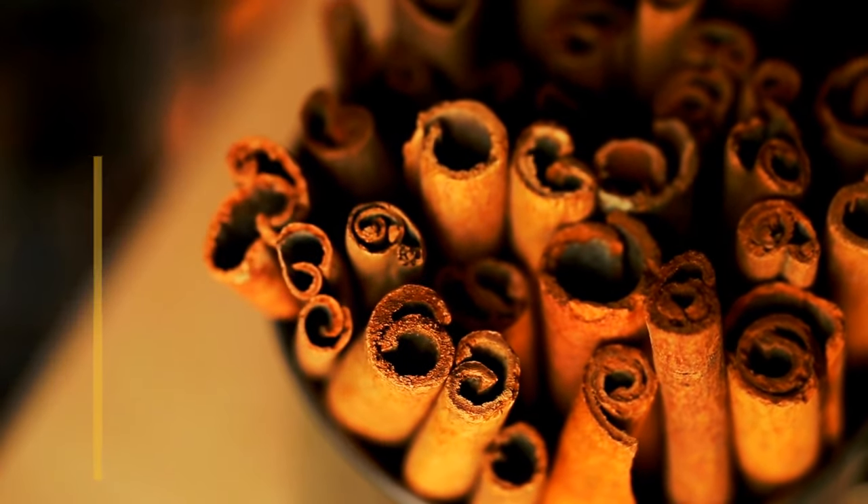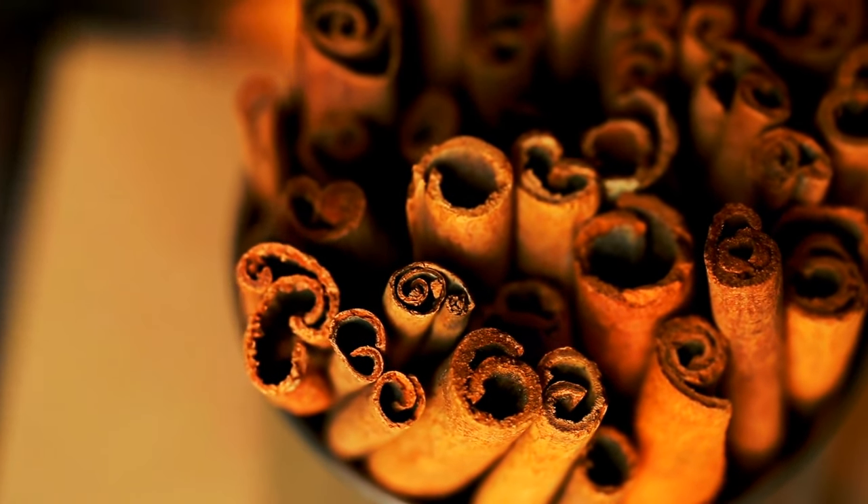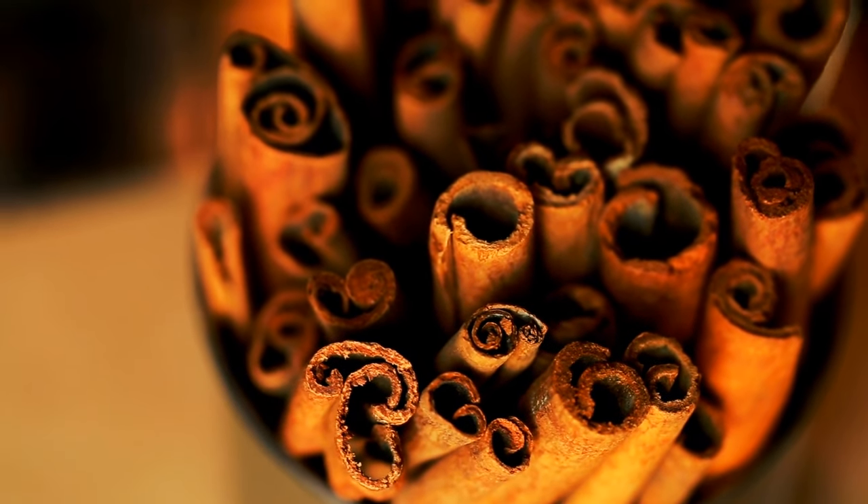Although cinnamon is technically classified as non-toxic to cats, it can become toxic at certain levels, especially if your cat is exposed to the higher concentrations typically found in essential oils.